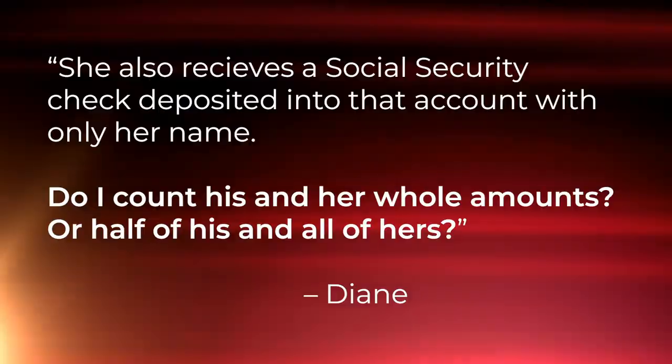Well, Diane, these are good questions and there are several ways to look at it. First, I would ask you, why would you only count half of his income? I've never seen it split 50-50 before. With that being said, even if you have dependents that receive social security, the social security check always follows the person that it's intended to — the person that it's written for. So remember that.